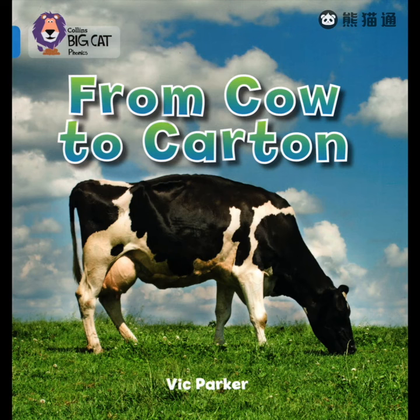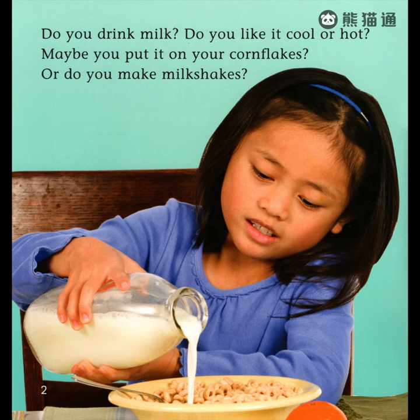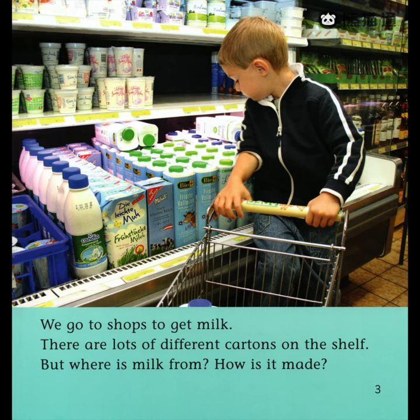From Cow to Carton, written by Vic Parker. Do you drink milk? Do you like it cool or hot? Maybe you put it on your cornflakes. Or do you make milkshakes? We go to shops to get milk. There are lots of different cartons on the shelf. But where is milk from? How is it made?